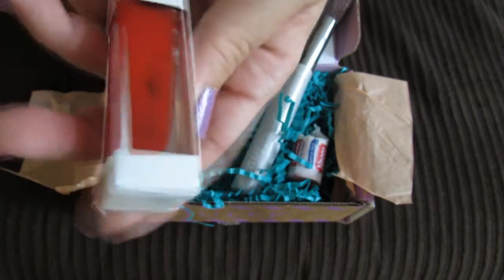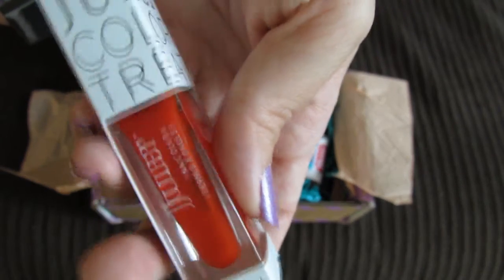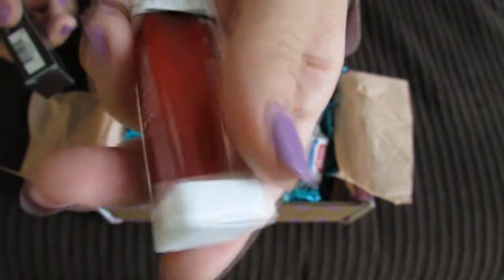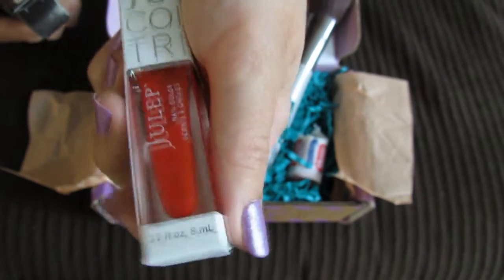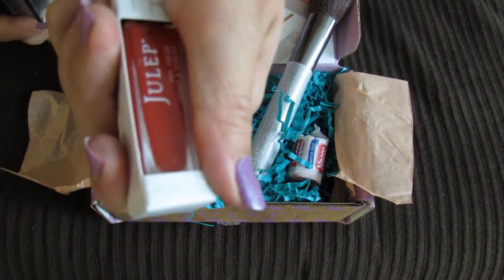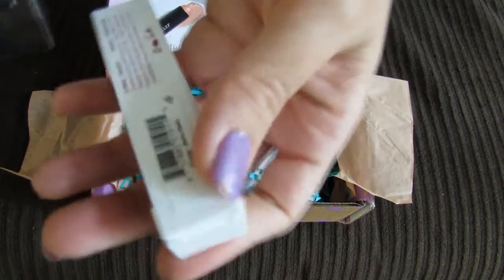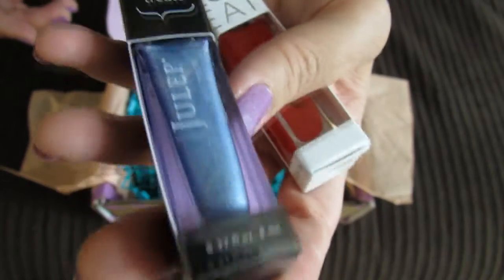This red one is a jelly polish called Poppy Boho Glam and it has that kind of jelly finish to it where it looks a little bit see-through — it kind of looks like you've got a jelly sandal on your nails. I do put swatches of my nail polishes on my Instagram if you guys want to follow me there. This one is Poppy Boho Glam.